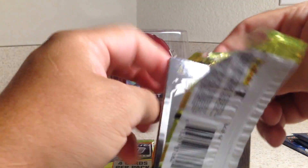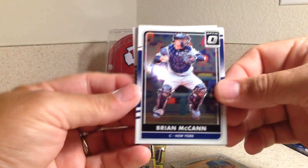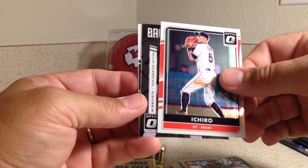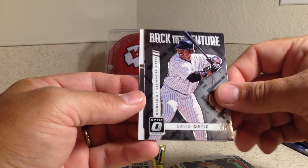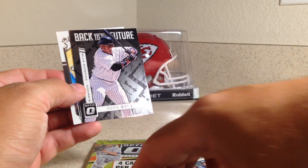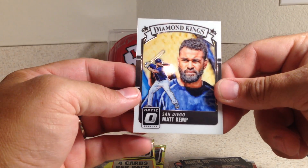Next pack — we've got Brian McCann, Ichiro, David Ortiz Back to the Future. That's cool. Ichiro, and San Diego's Matt Kemp Dime Kings.